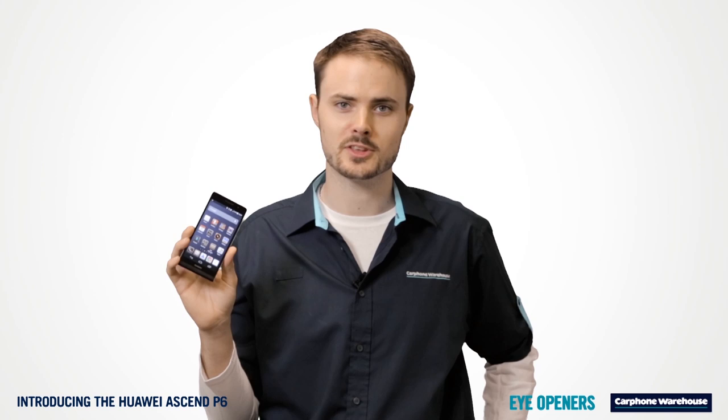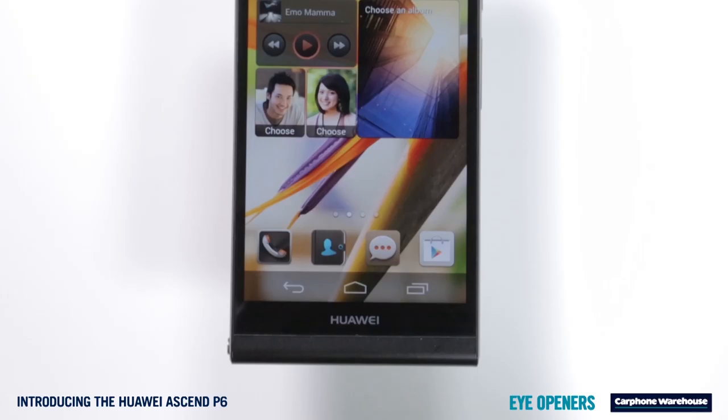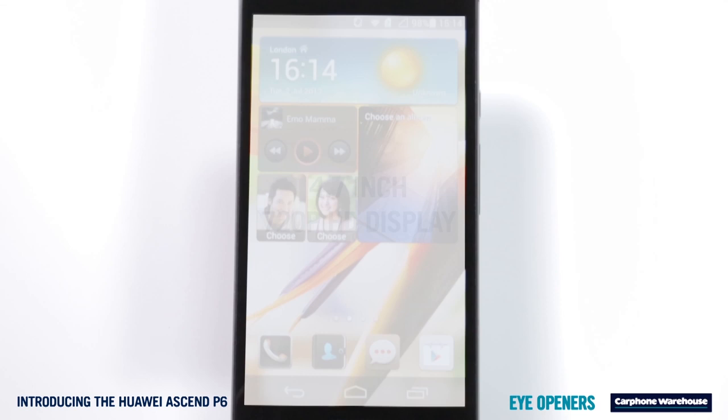The Huawei Ascend P6 is the latest smartphone from Huawei. After nabbing the number three spot in smartphone sales during last quarter of 2012, the Chinese brand has built one of the prettiest phones we've seen, and we're going to show you what it's like.